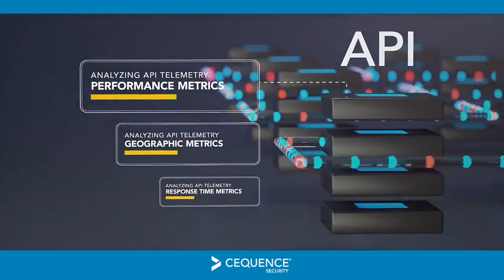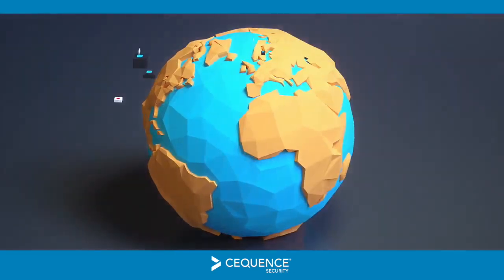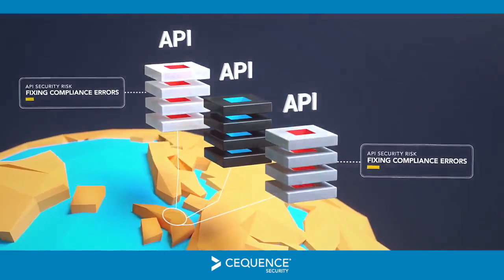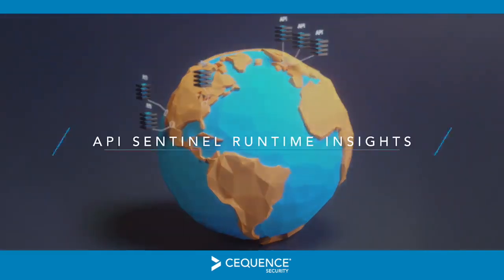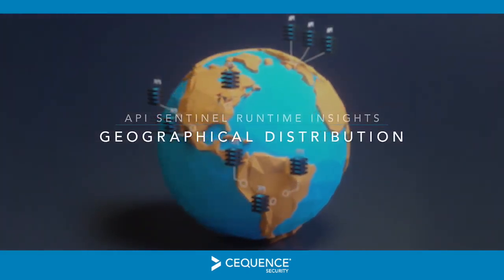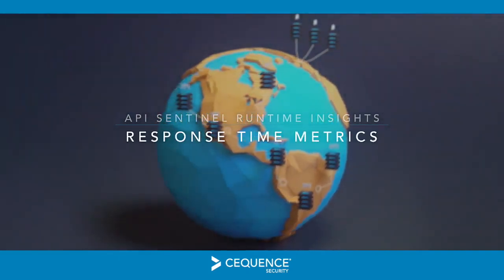With API Sentinel, enterprises gain runtime insights that can be used to efficiently prioritize per-API-level fixes to mitigate security risks long before they are published. Examples of runtime usage insights include geographical distribution of API clients, frequently observed headers, parameters, and response time metrics.